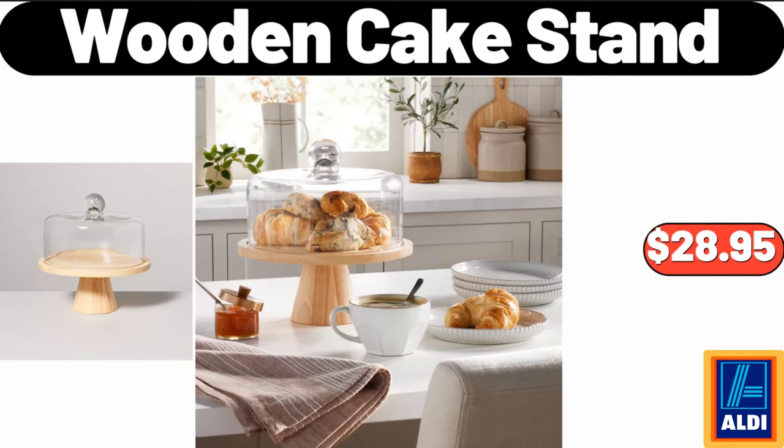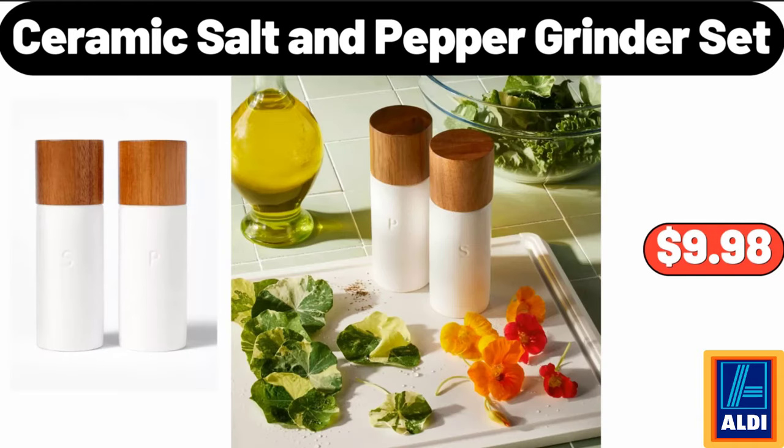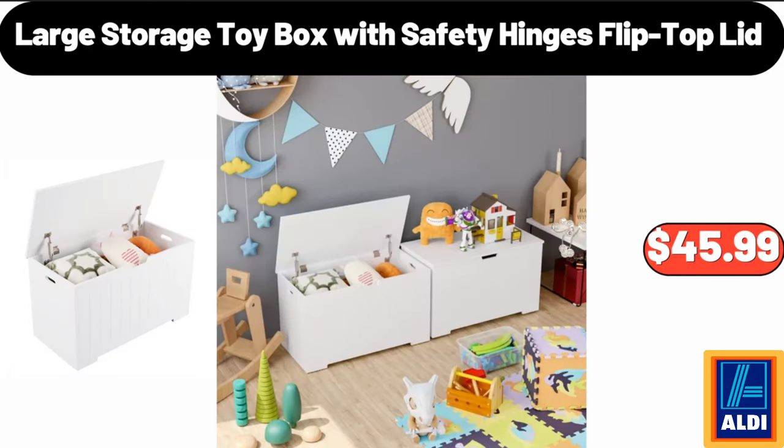Wooden cake stand, $28.95. Metal wall-mount paper towel holder and spice rack shelf, $11.99. Ceramic salt and pepper grinder set, $9.98. Large storage toy box with safety hinges flip-top lid, $45.99.